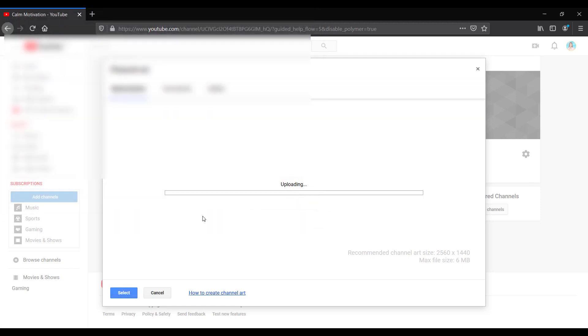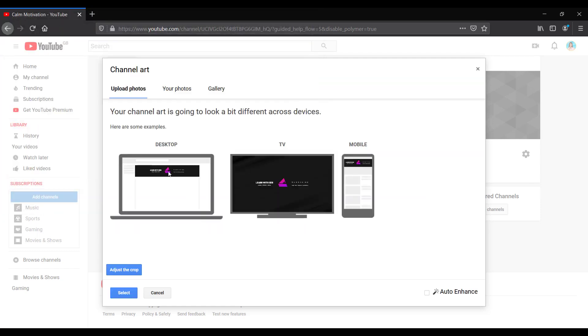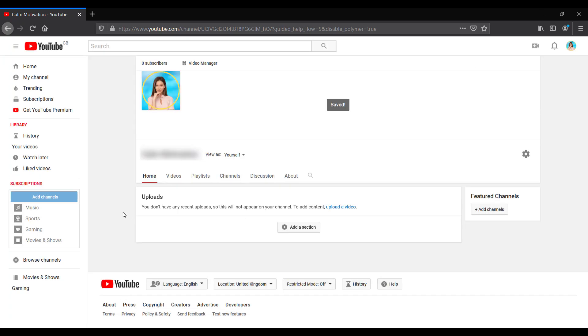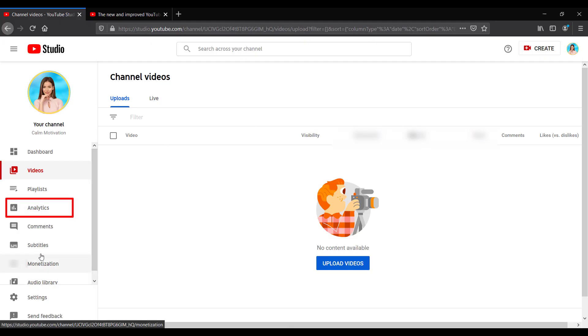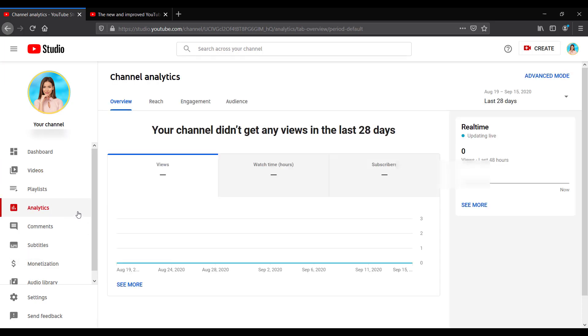You can create this in Canva — they have plenty of ready-made templates in the correct size that you can use. I'll add one I already made and show you what it looks like on desktop, TV, and mobile. Just click 'Select' and then that will be done. If you click on YouTube Studio, this is where you can manage your channel. The analytics tab will show you vital stats about your channel — you can keep an eye on that when you start to get some views.